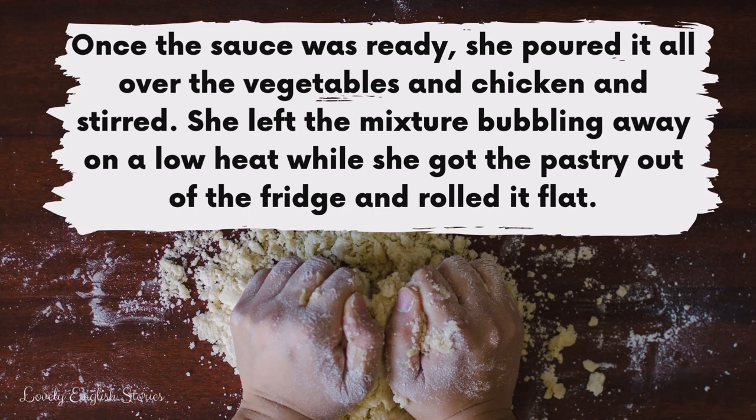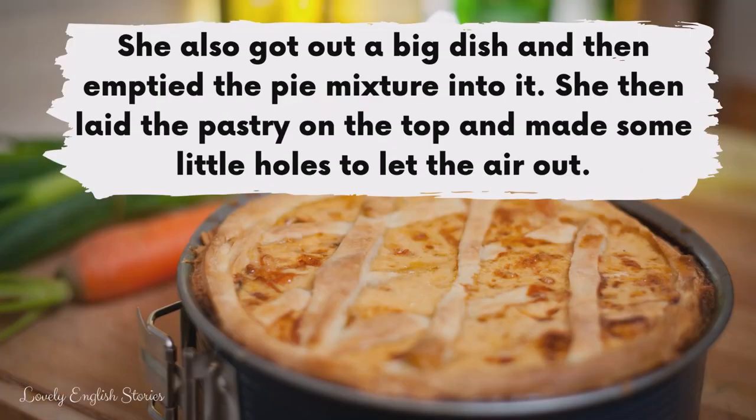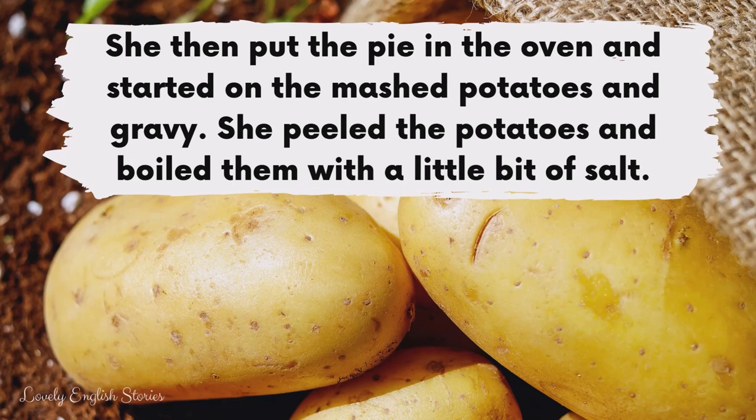She left the mixture bubbling away on a low heat while she got the pastry out of the fridge and rolled it flat. She also got out a big dish and then emptied the pie mixture into it. She then laid the pastry on the top and made some little holes to let the air out. She then put the pie in the oven and started on the mashed potatoes and gravy.